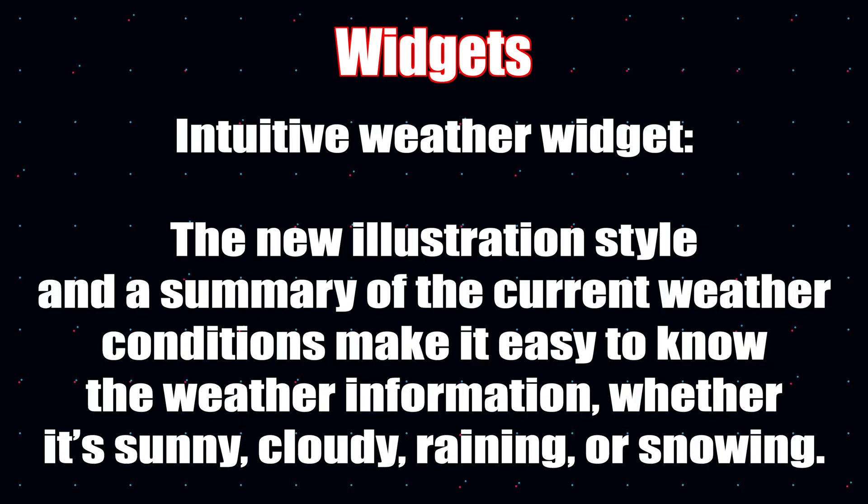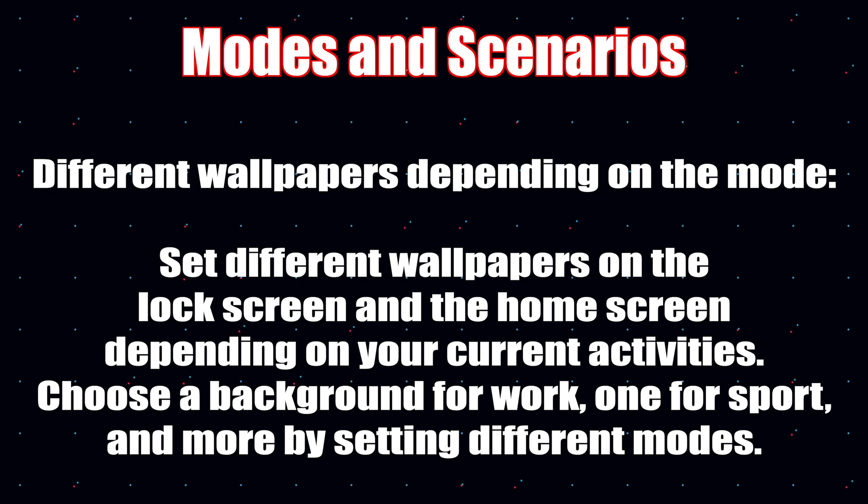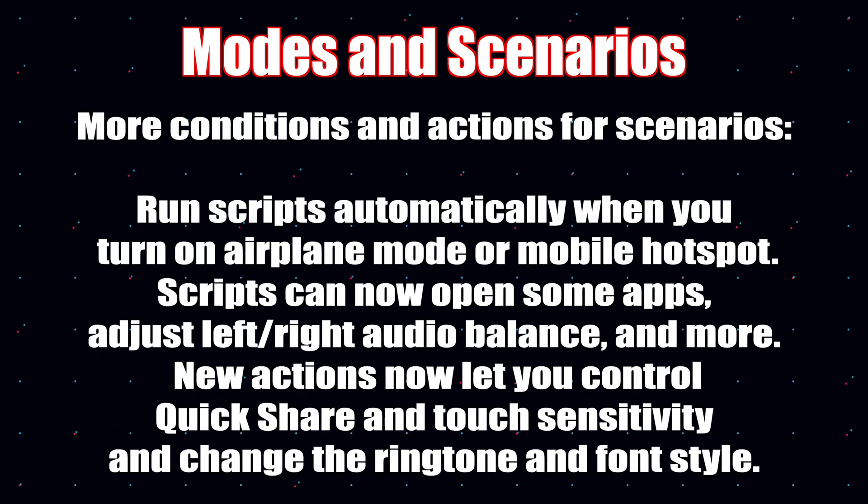There's a new weather widget that gives you a summary of current weather conditions, making it easy to know whether it's sunny, cloudy, raining, or snowing. You can also set different wallpapers depending on your mode — whether for work, sport, or private use — going into settings to change the wallpaper on the lock screen and home screen depending on your current activity.